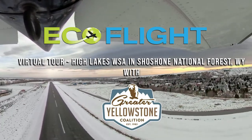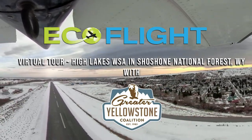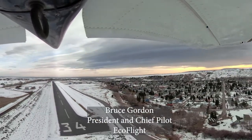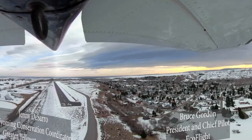All right, everybody, here we are at the famous town of Red Lodge, Montana. Jen, why don't you introduce yourself and tell us what we're up to today?